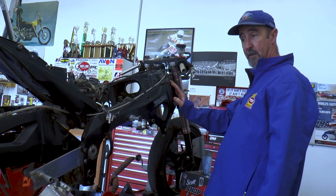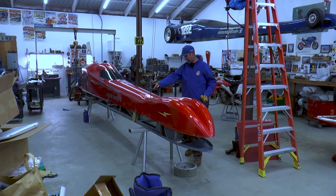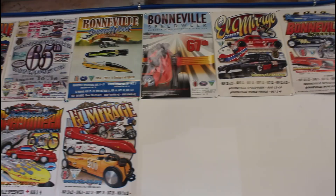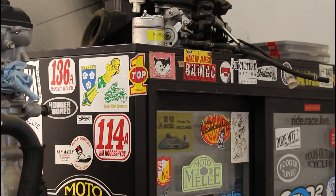Thank you for checking out Jim's workspace with us and learning about the process of breaking world records on a streamliner. Like what you saw? Be sure to subscribe and give us a like to show your support. Until next time, thank you so much for watching, and we'll see you in the next one.